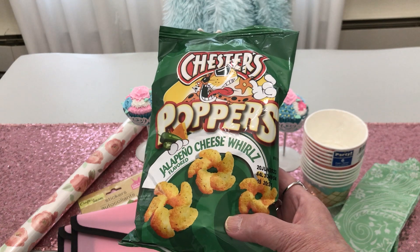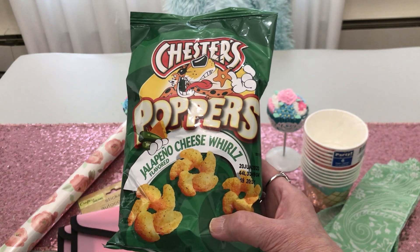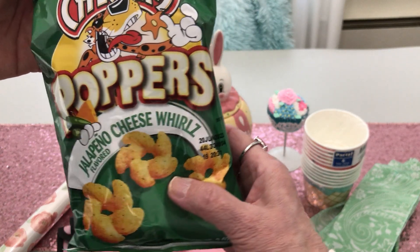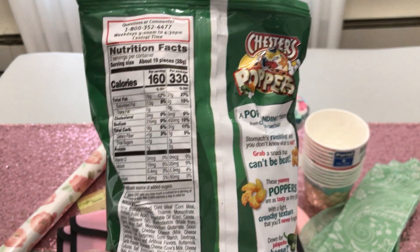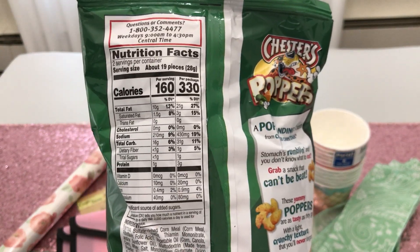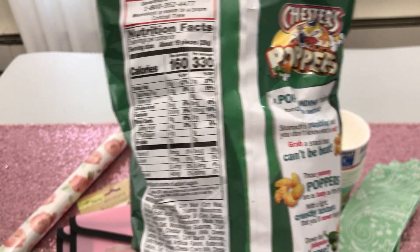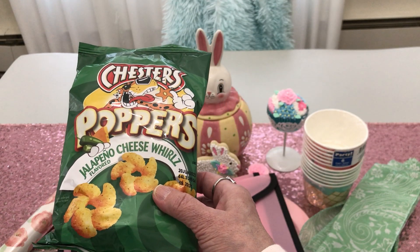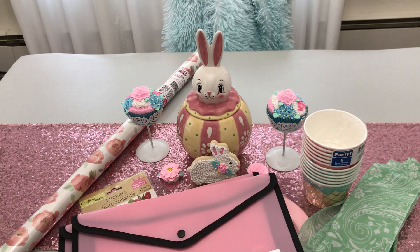We have gotten him poppers before but not the jalapeño cheese whorls. They're good until June 20th. I'll show you real quick, handsome — hide your eyes — that's what it says as far as how good it is for your nutrition. Cheese is a vegetable, so it's like eating vegetables, y'all!